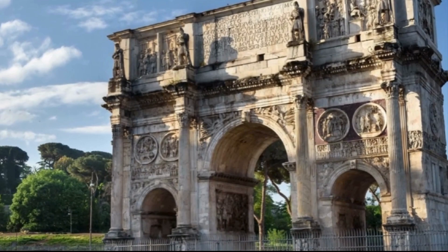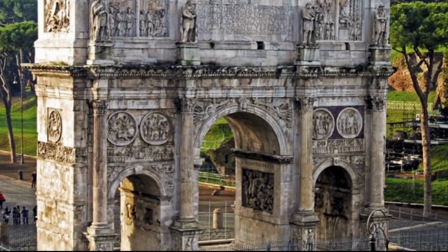The famous Arch of Constantine, always present on tourist lists, was built by order of the Roman Emperor Constantine the Great in 315 AD. The arch was erected in honor of Constantine's victory after the Battle of the Milvian Bridge, which took place in 312 AD. It is very easy to find because it is located next to the even more famous Colosseum.